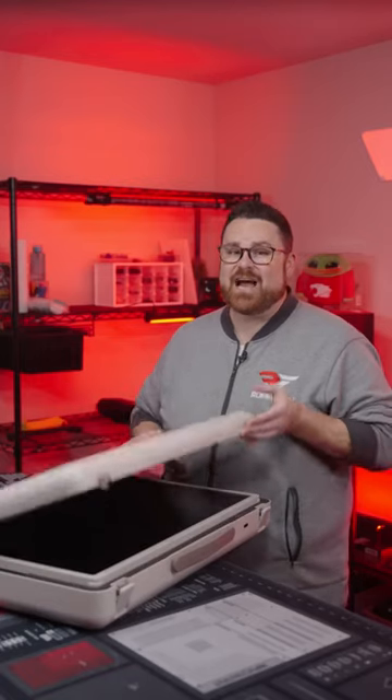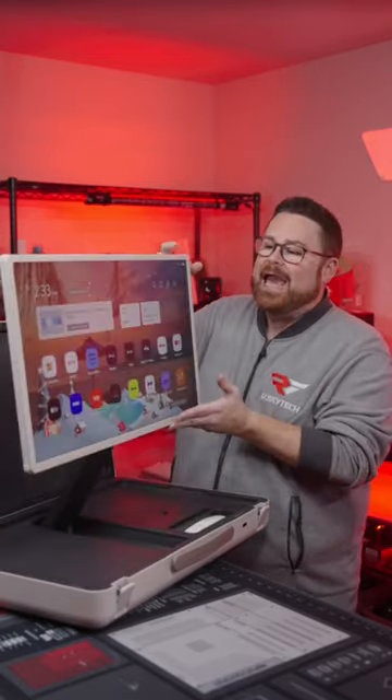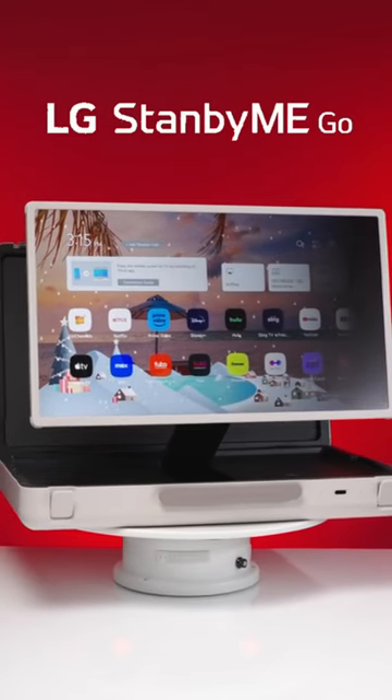I have got to show you the coolest bag you will ever travel with. Inside of this unassuming case is a 27-inch touch-enabled smart TV, and this is the LG Stand By Me Go.